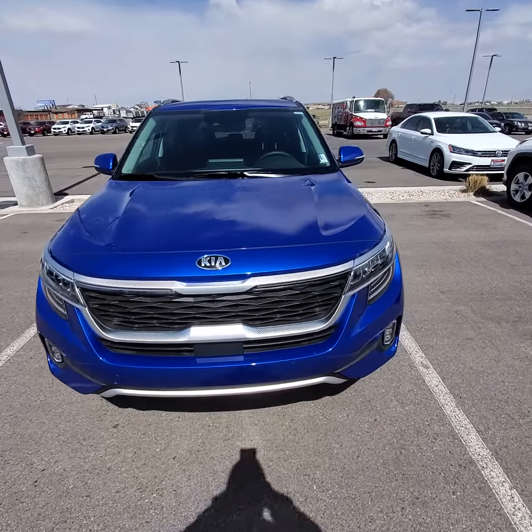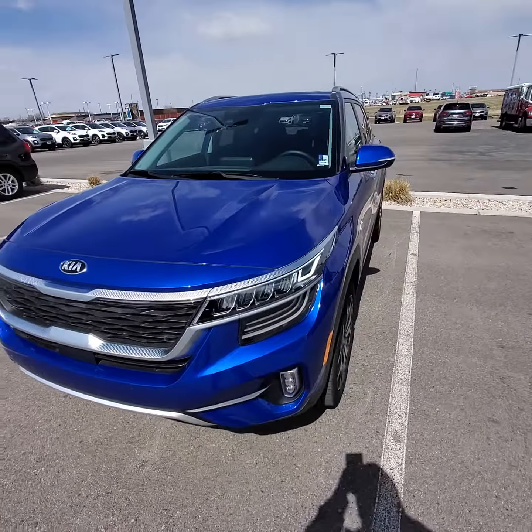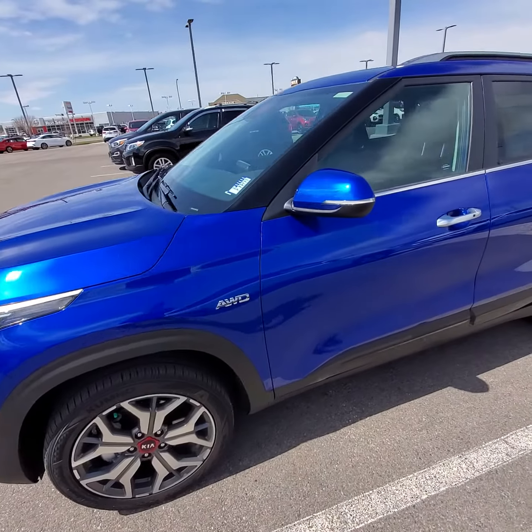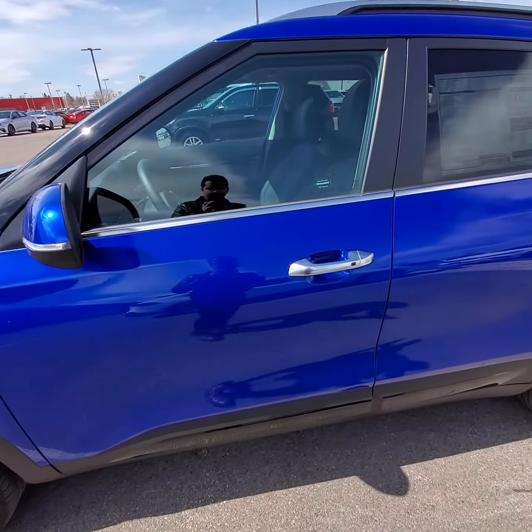Here I have a 2021 Kia Seltos in Neptune Blue, SX All-Wheel Drive. It is turboed with a 7-speed dual-clutch transmission.